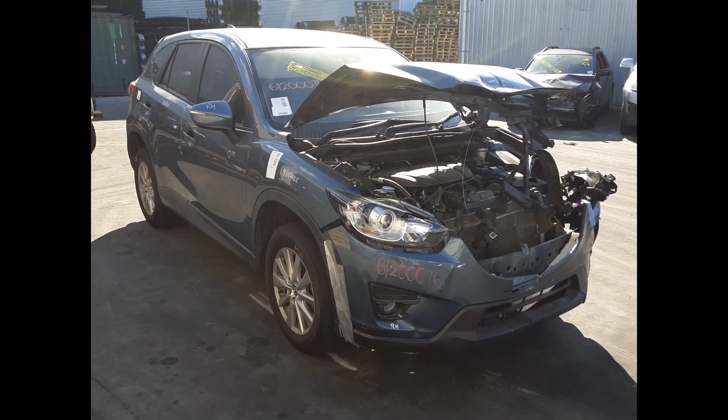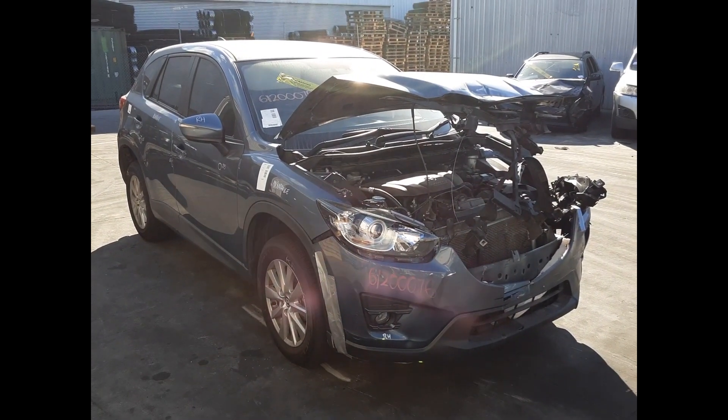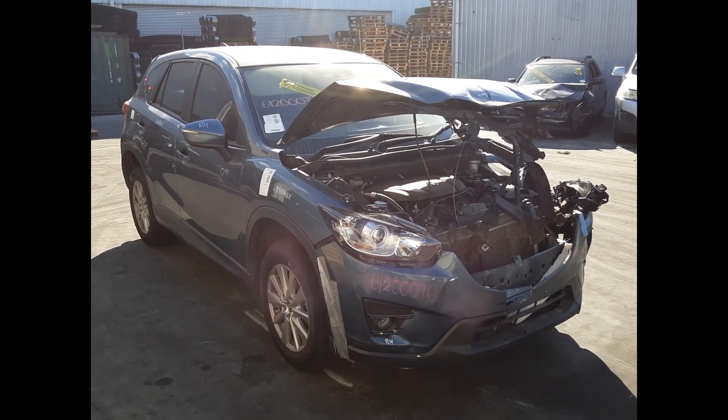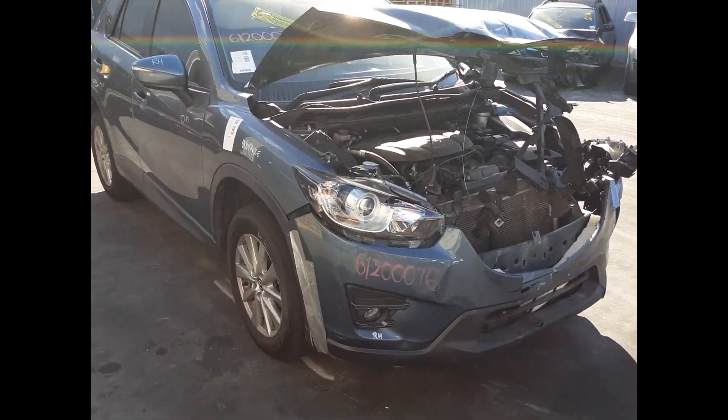Hi, this is Chris from Total Parts Plus. Today we have a 2015 Mazda CX-5 Max Sport, stock reference number 5563. This chart runs from the second month 2012 through to the 12th month 2016. It has a PE 2.0-litre 4-cylinder petrol engine backed by an automatic front-wheel drive transmission.